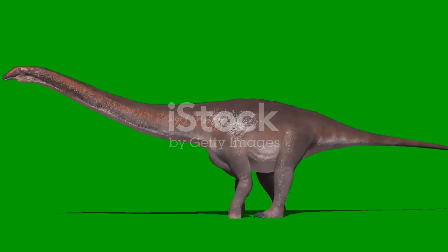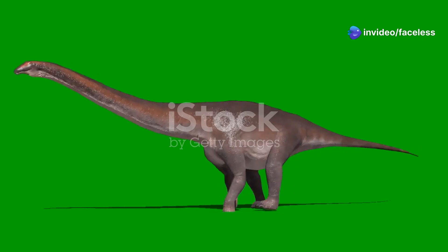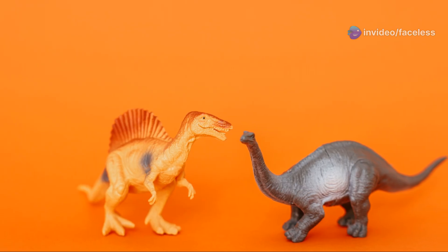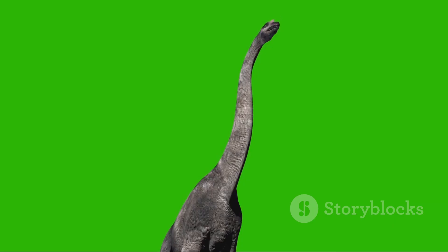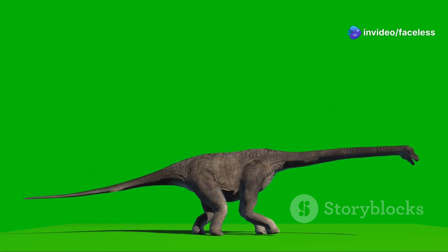So let's break it down one more time. Apatosaurus had a horizontal neck; Brachiosaurus had a vertical neck. Apatosaurus was a low-grazer; Brachiosaurus was a high-grazer. Apatosaurus was shorter but heavier; Brachiosaurus was taller. Apatosaurus had equal-length legs; Brachiosaurus had longer front legs.